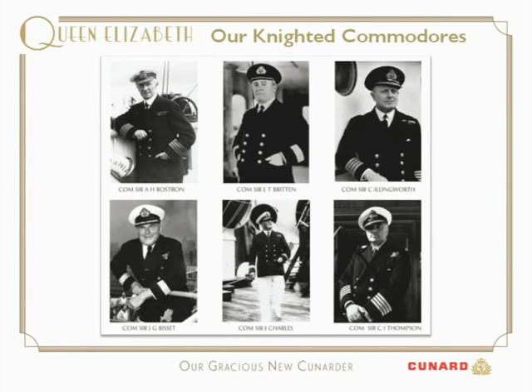Of course, Titanic was not a Cunard ship. Then we have Commodore Sir James Bissett — a gentleman who looked very strangely like Winston Churchill in appearance. He had Winston Churchill on board his ship, the original Queen Elizabeth, one year, and was stopped by an American guest who said, 'My goodness, you two look as though you could be brothers.'